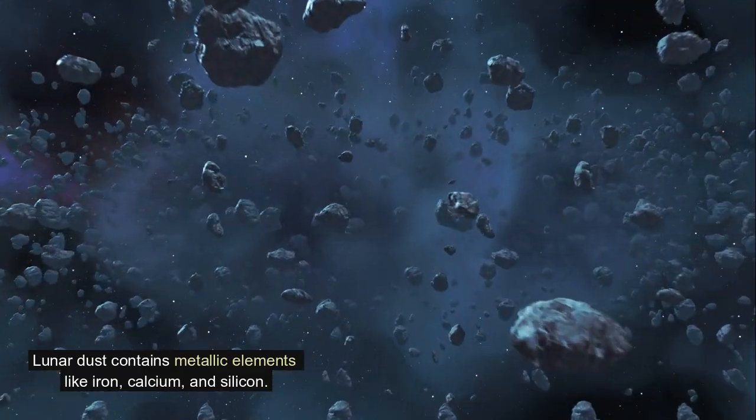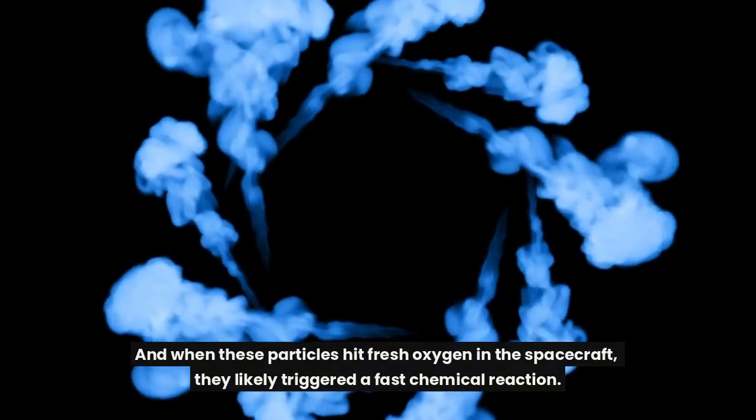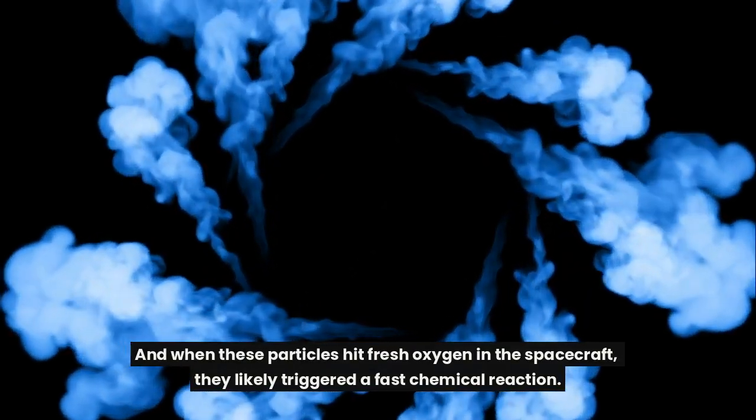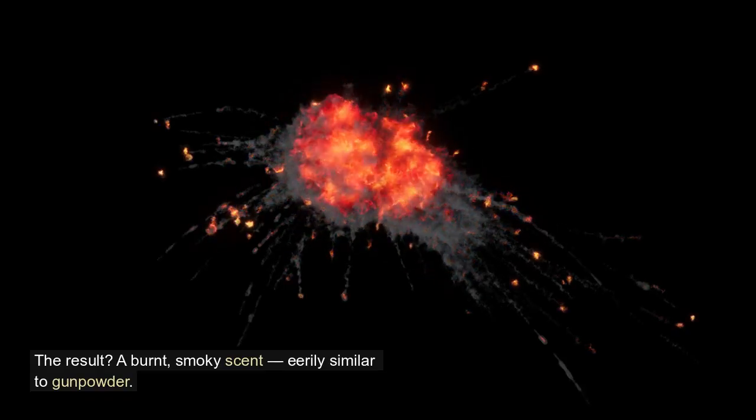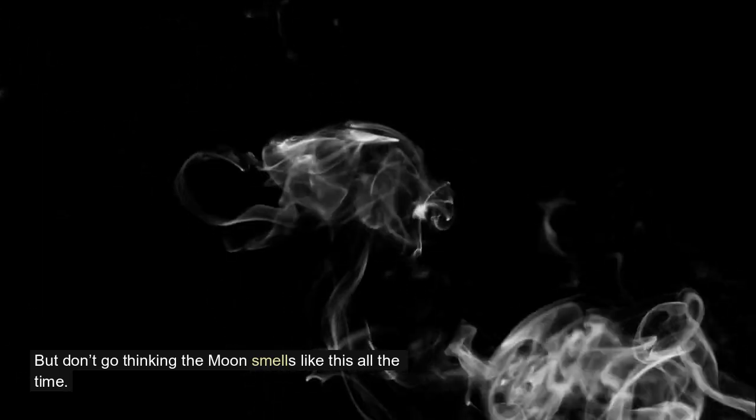Here's where the science gets wild. Lunar dust contains metallic elements like iron, calcium, and silicon. When these particles hit fresh oxygen in the spacecraft, they likely triggered a fast chemical reaction. The result: a burnt, smoky scent eerily similar to gunpowder.